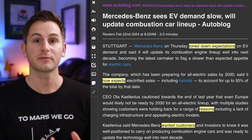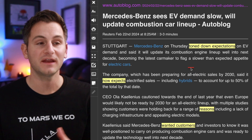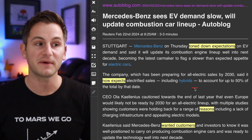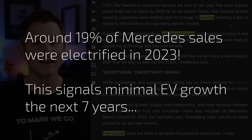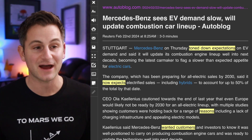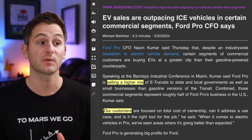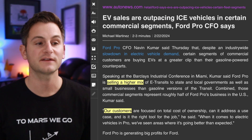Add Mercedes to the list of companies now capitulating away from electric vehicles — they just toned down their expectations for EV demand, and they're going to continue updating their combustion engine lineup. Before this announcement, Mercedes was expecting all-EV sales by 2030. Fast forward to now, they're expecting EV sales including hybrids to account for up to 50% of the total by that date. The reasons given: a lack of charging infrastructure and a lack of appealing electric models. You can critique Elon and Tesla's style all you want, but at the end of the day, their competition is still mostly irrelevant outside of the Chinese. Ford Pro's CFO did say, though, that they're selling a higher mix of e-Transits to state and local governments and small businesses compared to the ICE variant, with customers focused on total cost of ownership.